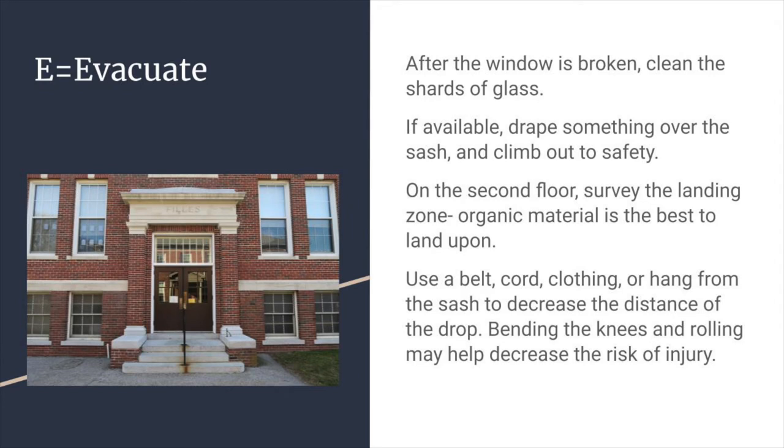If evacuating from the second floor, survey the landing zone. Organic material such as grass or mulch is the best to land upon. Use a belt, cord, or clothing, or hang from the open window to decrease the distance of the drop. Bending the knees and rolling may help decrease the risk of injury.